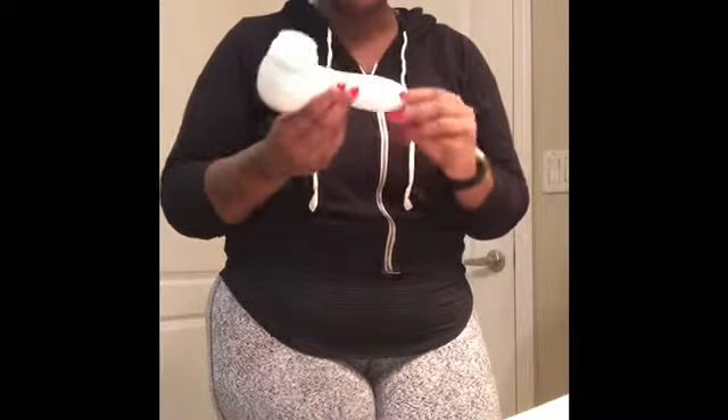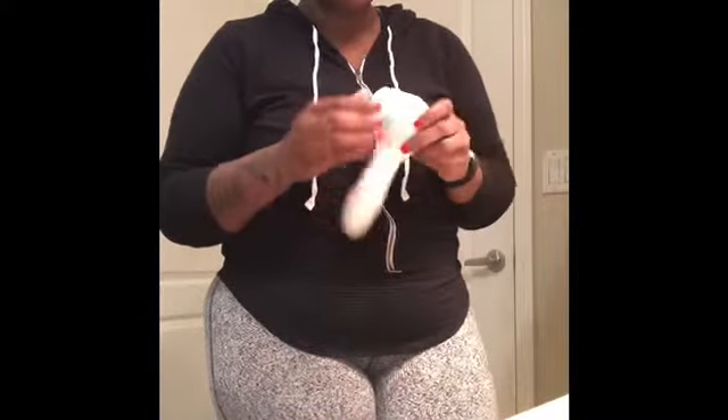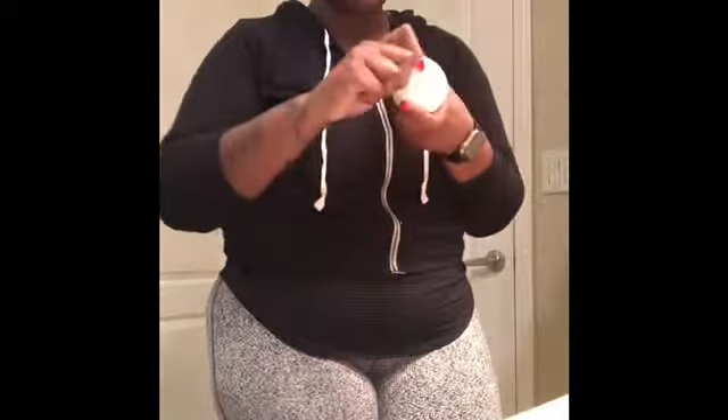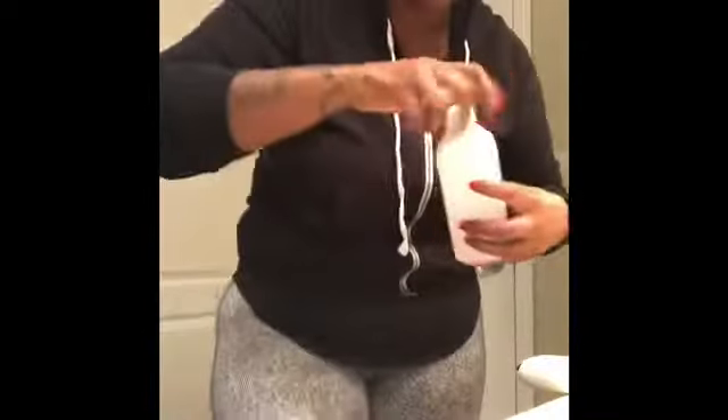First things first is my Conair, which is the drugstore version of a Clarisonic. I got this for like $15 at CVS — so far so good. I actually take this off and soak it in alcohol once or twice a month so that I can keep it clean, or if I drop it on the floor because I have a dog I just rinse it with alcohol.